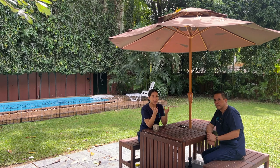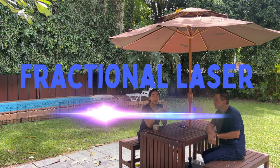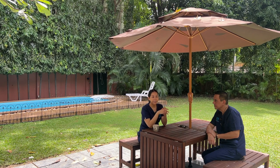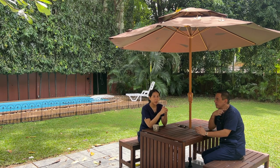Fractional laser is another way to resurface your skin. We use it to improve all skin problems — for example, skin discoloration, dilated pores, and fine wrinkles. After resurfacing, you get new, refreshed skin — some people call it the baby face laser. We can also perform it on the neck and even on scars.